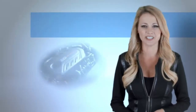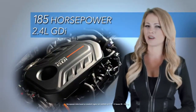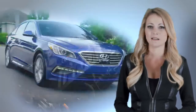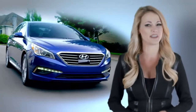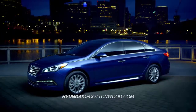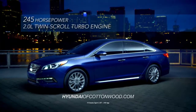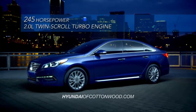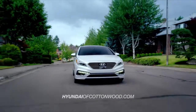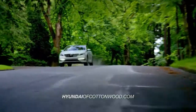And under the hood, the all-new Sonata has plenty of muscle with its standard 185 horsepower 2.4 liter GDI. But if you want to kick things into another gear, there's the Sonata Sport 2.0T with a 2.0 liter twin turbo engine and a whopping 245 horsepower. Get ready to launch. Hyundai has built an entirely new driving experience from the ground up with the all-new 2015 Hyundai Sonata.